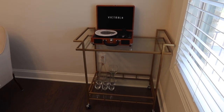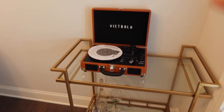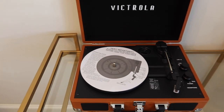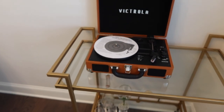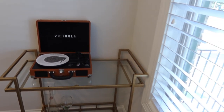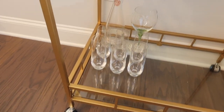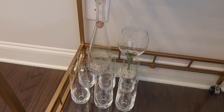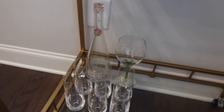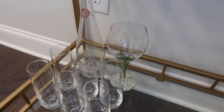We have the bar cart up! This bar cart came from Amazon and we got our cute little record player on there. I have no clue how to work it but this is just for display - I'll eventually get a plant to go right here. These are the little champagne flutes I got from HomeGoods. This little empty bottle in the back was some wine we got a couple years ago - I just thought the bottle was so cute. That little wine glass was made for me by one of my sorority sisters.